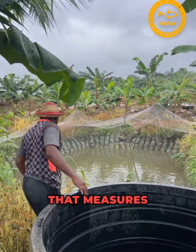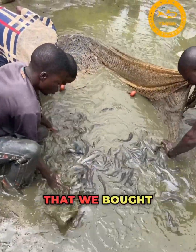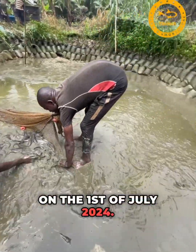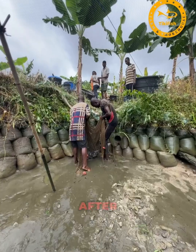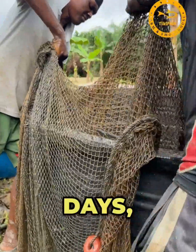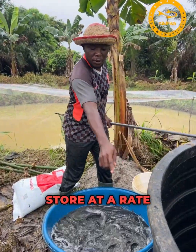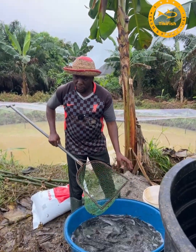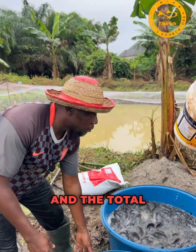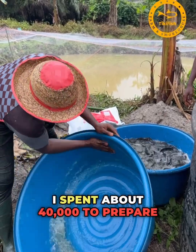Our nursery pond measures about 4 meters by 4 meters, where we kept the 2,400 pieces of Heteroclarus catfish juveniles bought at 100 Naira each, costing 240,000 Naira on the 1st of July 2024. Today, the 23rd of August, after 53 days, they've consumed 10 bags of 2mm scretting fish food at 31,500 Naira per bag. Each bag weighs 15 kg, so the total is 150 kg, costing 306,300 Naira total. I spent about 40,000 to prepare and set up the nursery pond.